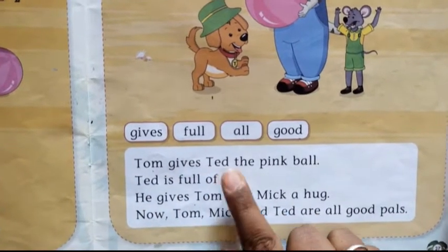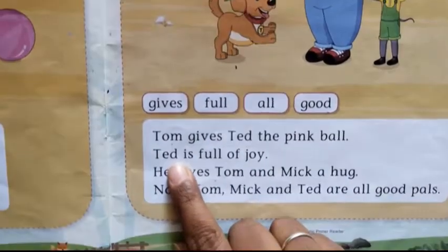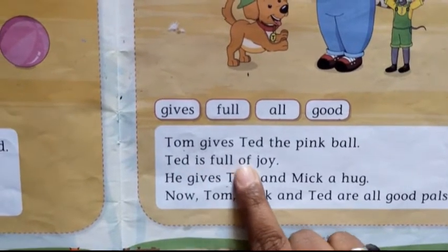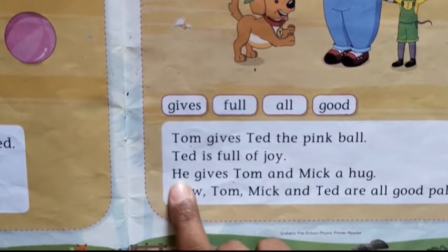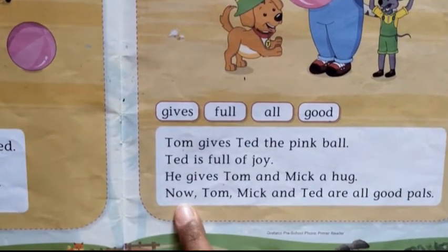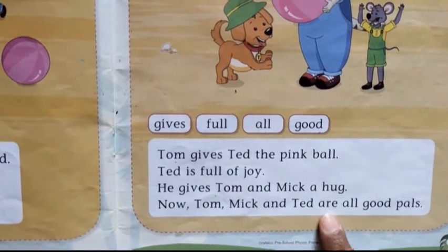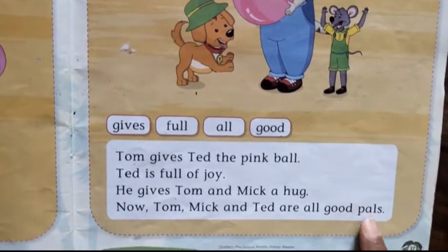Tom gives Ted the pink ball. Ted is full of joy. He gives Tom and Mick a hug. Now Tom, Mick and Ted are all good pals.